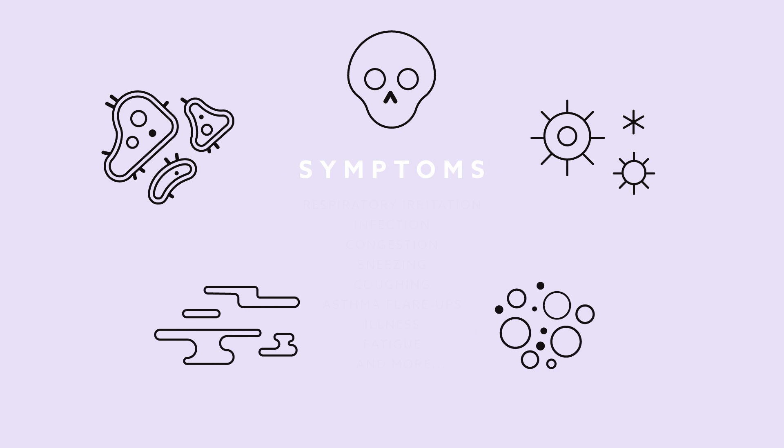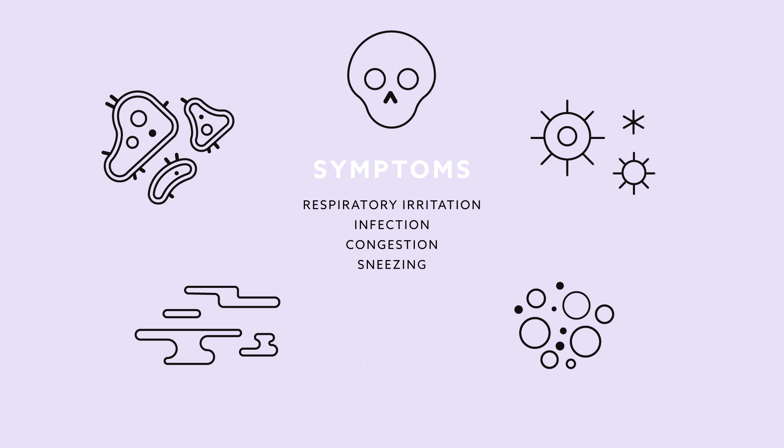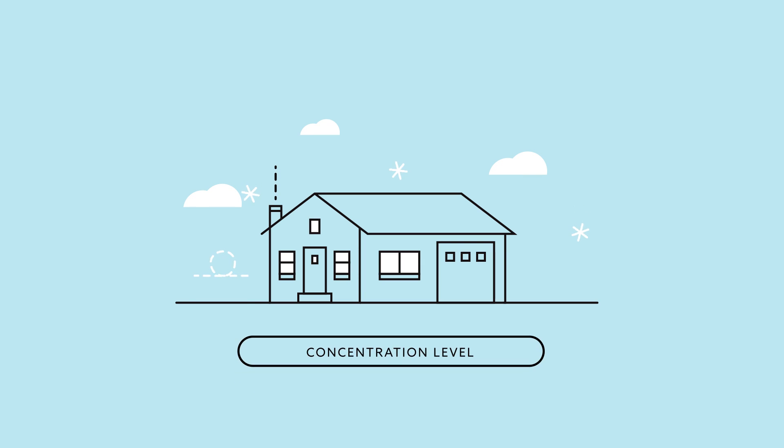Symptoms of these compounds can include respiratory irritation, infection, congestion, sneezing, coughing, asthma flare-ups, illness, fatigue, and much, much worse as concentration levels and exposure increase.